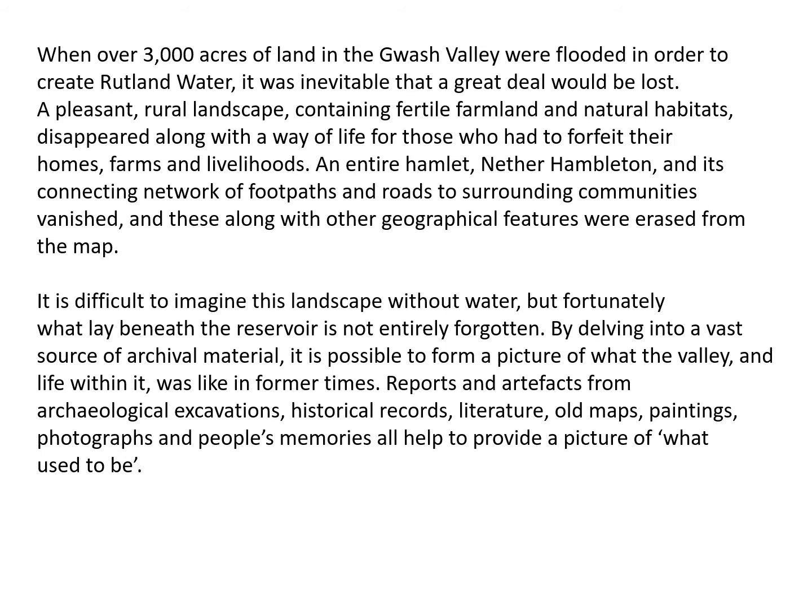Here's a bit of background: when over 3,000 acres of land in the Gwash Valley were flooded to create Rutland Water, it was inevitable that a great deal would be lost. A pleasant rural landscape containing fertile farmland and natural habitats disappeared, along with a way of life for those who had to forfeit their homes, their farms, and their livelihoods. An entire hamlet called Nether Hambleton and its connecting network of footpaths and roads to surrounding communities vanished and were erased from the map.